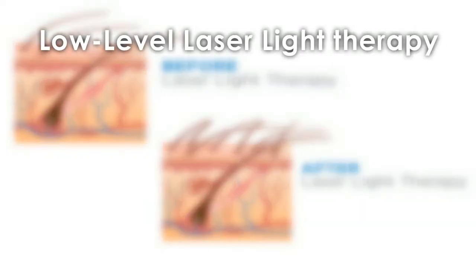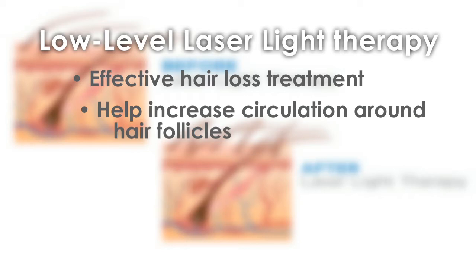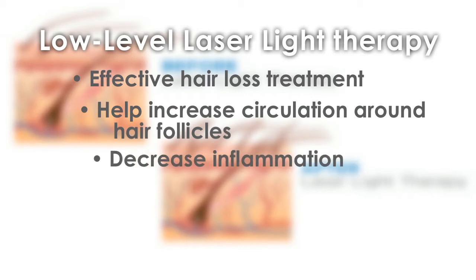Low-level laser light therapy is an effective treatment for the progression of hair loss. It will help increase the circulation around the hair follicles, decrease the inflammation, and it will help in the regrowth of hair.